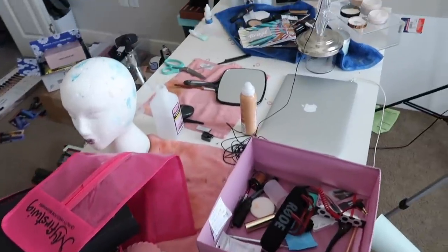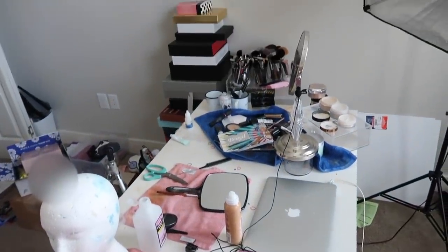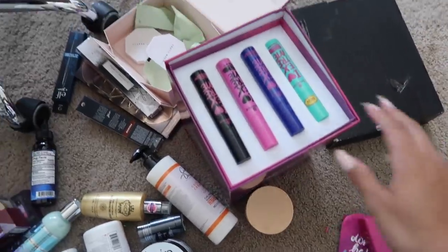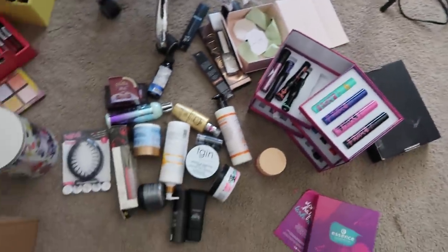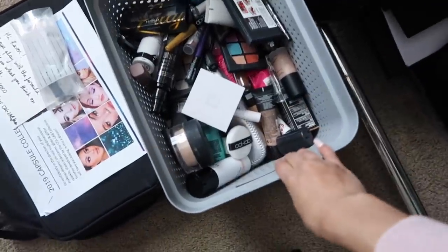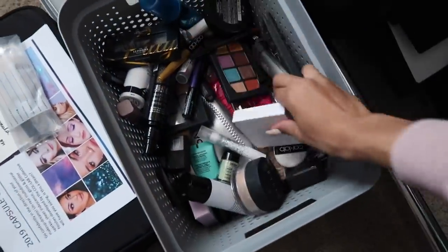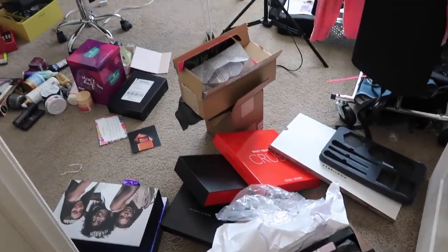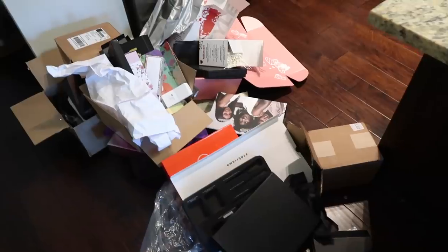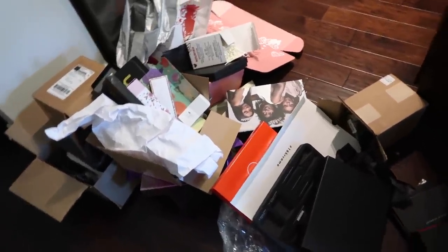I have so many brand new unopened products that I want to give away to you guys. So if you guys would like to win some makeup, definitely keep on watching this video. This room is a mess right now mainly because I get a lot of PR packages and every week I'm getting these boxes full of makeup and beauty products and I haven't taken the time to properly sort through them. This is basically one or two weeks worth of trash from the PR packages.